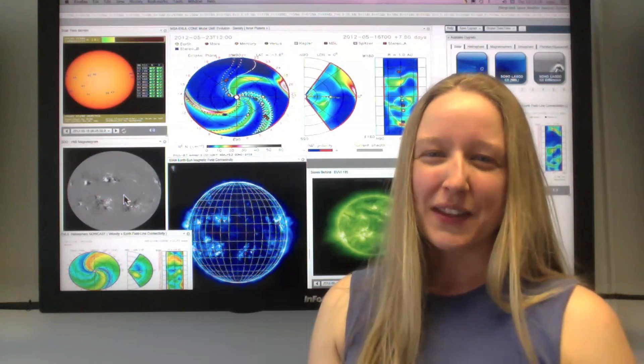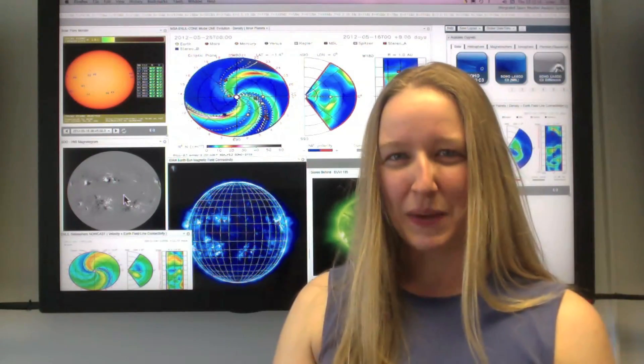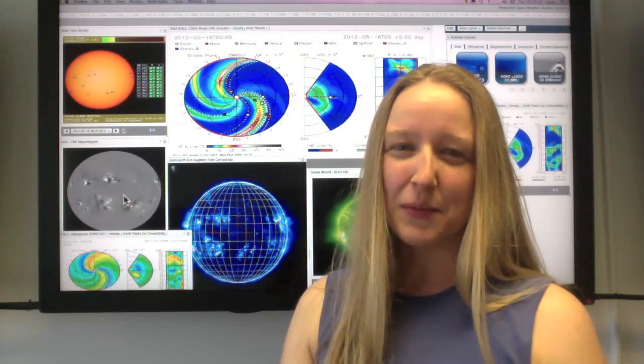Hello, this is Carrie Black from the Space Weather Center located at NASA Goddard Space Flight Center. Welcome to the weekly report from May 9 through 15, 2012.